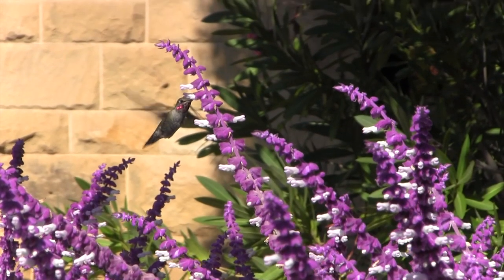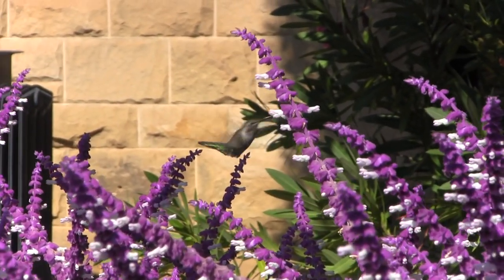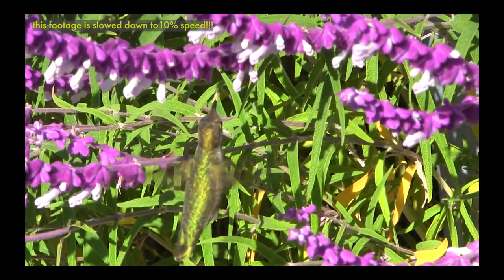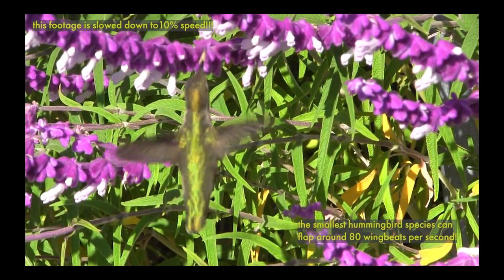When I was filming these hummingbirds, I was really fascinated by how they fly. Hummingbirds move their wings in a figure-8 pattern, allowing them to hover and move in various directions, with their wings almost a blur. Anna's Hummingbirds have been known to flap their wings about 40 to 50 times per second during flight. You can barely see the wings move!